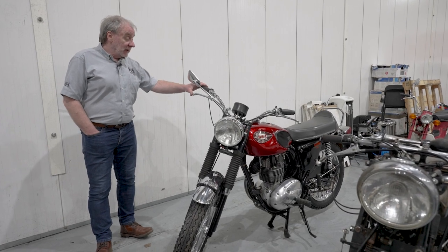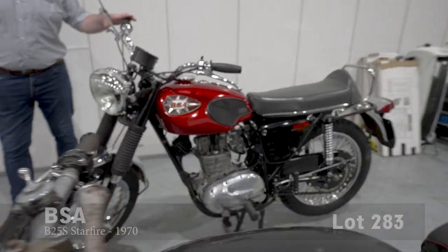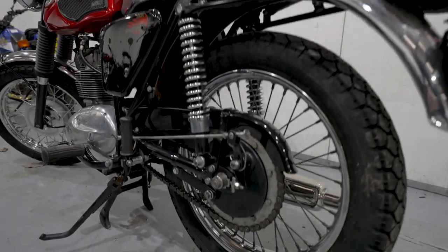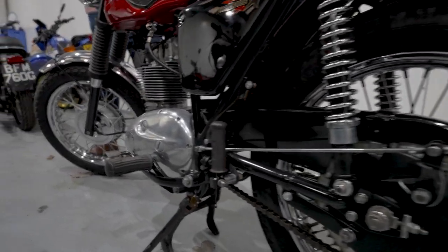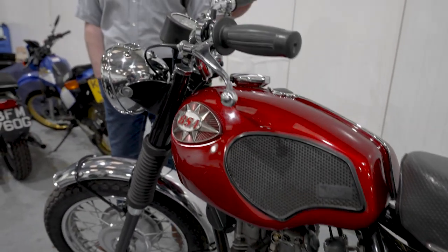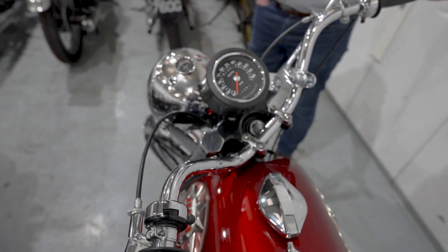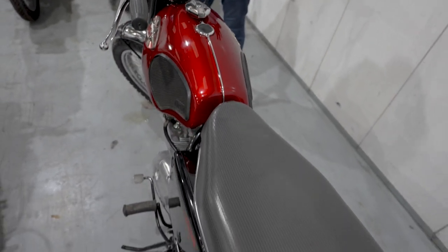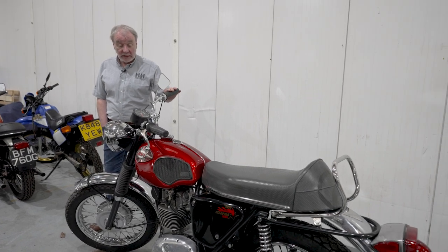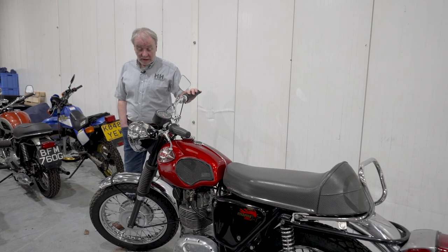We have here a BSA 250 Starfire from 1970, towards the end of the line for BSA — they were on their last legs at this point and not many bikes were being made. Interesting in that it seems to have gone around the world: the records show it was exported to France when brand new, somehow made its way to Japan, and spent a lot of its life in a museum there. It came back a few years ago and was recommissioned — not fully restored because it was in good order, but the vendor did a lot of work on the engine internally to get it up and running.